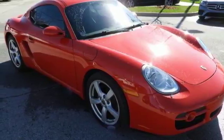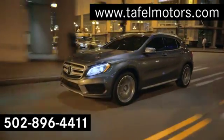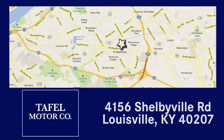Hurry in today and take it for a test drive. Visit us online at taffelmotors.com, or call or stop in at 4156 Shelbyville Road in Louisville. A memorable experience awaits.